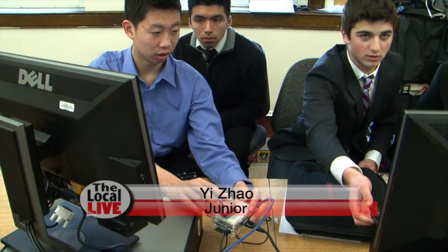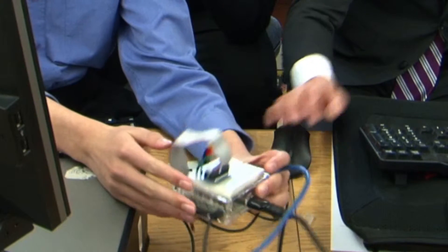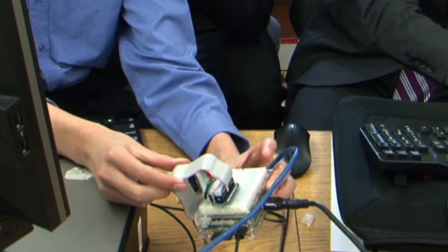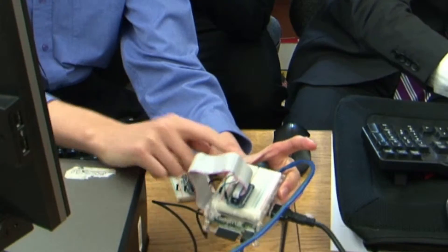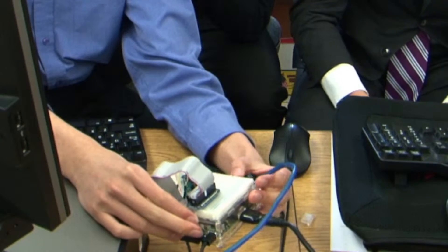Yi Zhao is the programmer for the device, receiving ideas and implementing the code. The hardware includes a circuit chip, a hard drive using an SD card, an input/output cable for inputting commands onto the breadboard, USB cables, a wireless cable, and a Wi-Fi adapter.